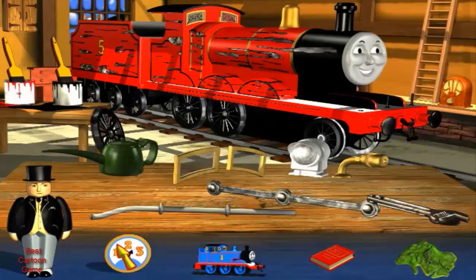Your senior engineer certificate's waiting in my office. If you could help to fit all the new parts to James, we could get him back to work very quickly. Oh yes, I can't wait to be out on the tracks again.